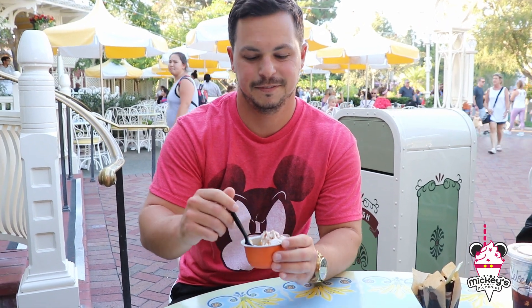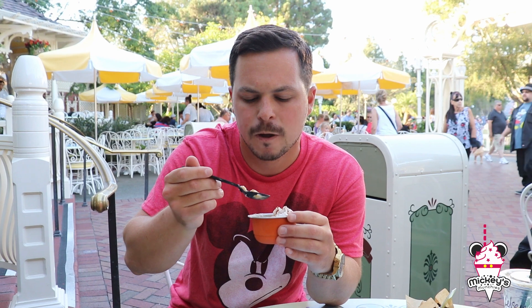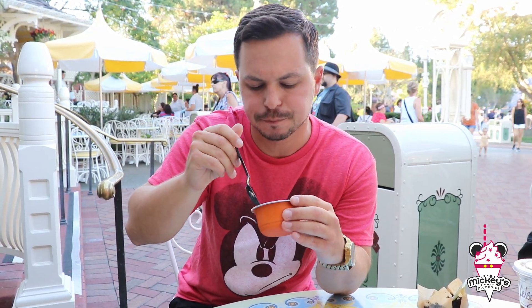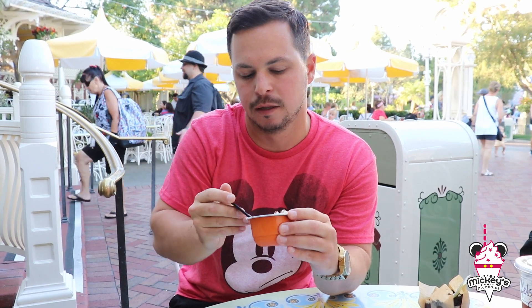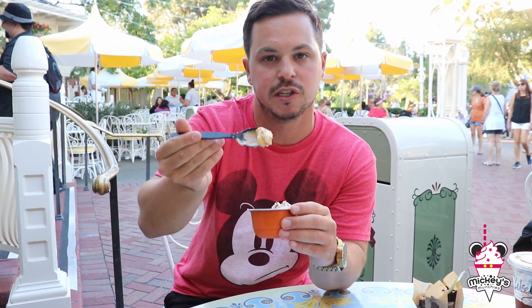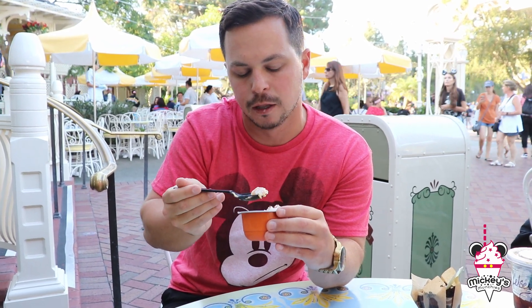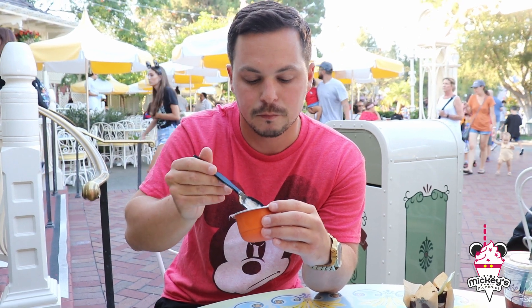I gave in and let you try some — tell me what you think. Oh yeah, it's super good. The bottom's got a little bit of your normal cheesecake layering, in the middle we got a little bit of the pumpkin, and the crunch on top is really good.